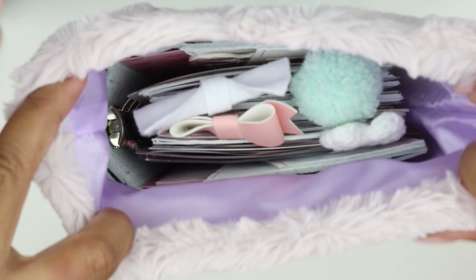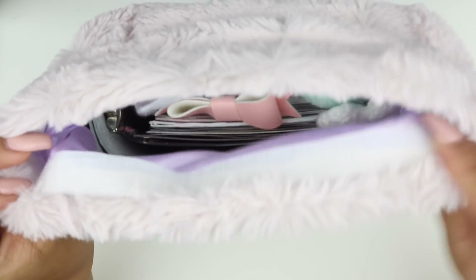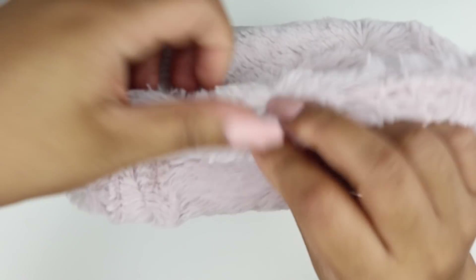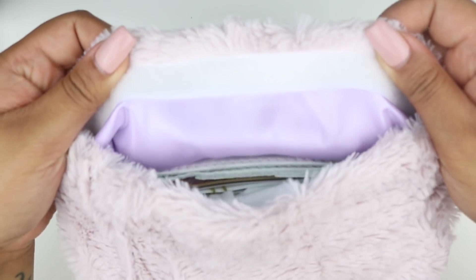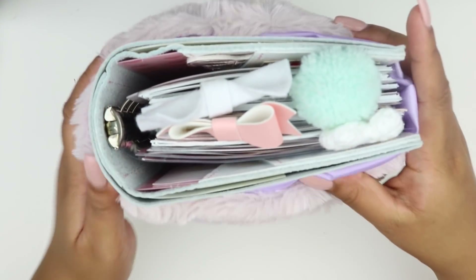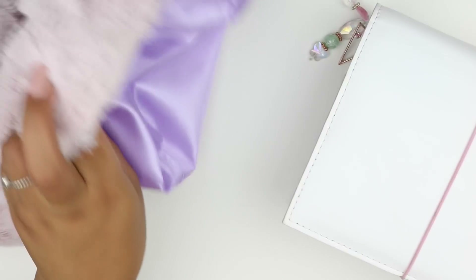This is what my planner looks like inside the sack. You can close it with velcro — I was actually surprised when I saw this, I guess I didn't read it in the product description, but I love it because it just closes so nothing can harm your planner. It also has this beautiful purple lilac lining inside and it is just absolutely stunning.